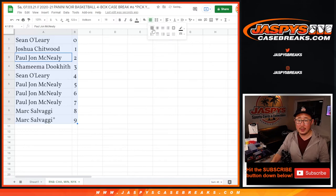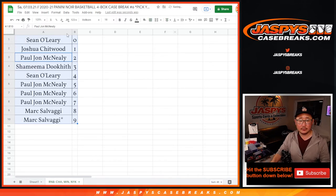Sort by column B by number. And coming up in a different video will be the break itself. We'll see you for that. JaspiesCaseBreaks.com